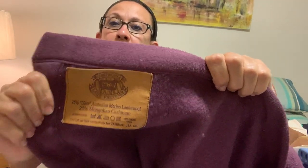The first thing I found was one of those blankets. This purple blanket — it's going to be hard to pull out — but it had this tag on it that first caught my eye. It says Campagna L'Empraziose, I think — Precious Wool Company. It is crafted in Italy exclusively for Zambeti USA. It's 75% ultra Australian merino lambswool and 25% Mongolian cashmere.